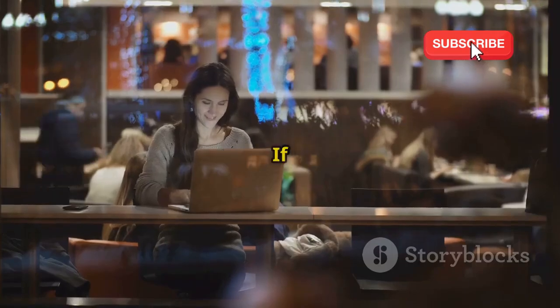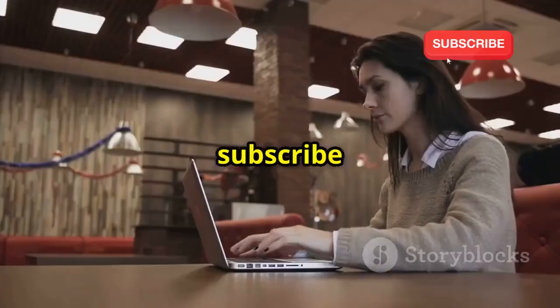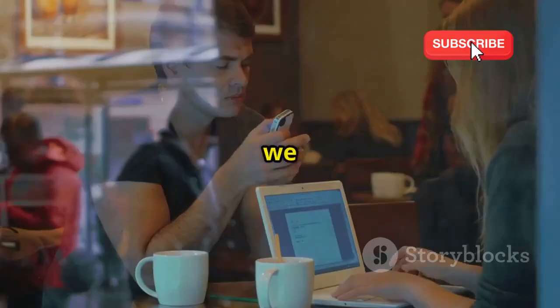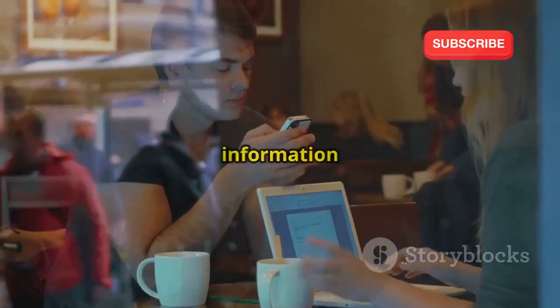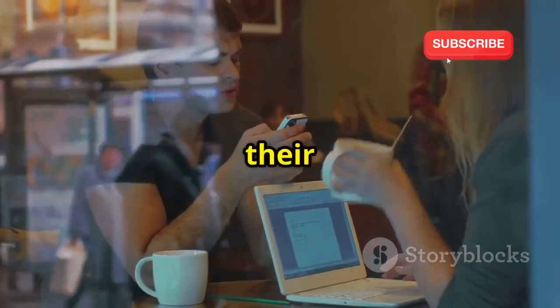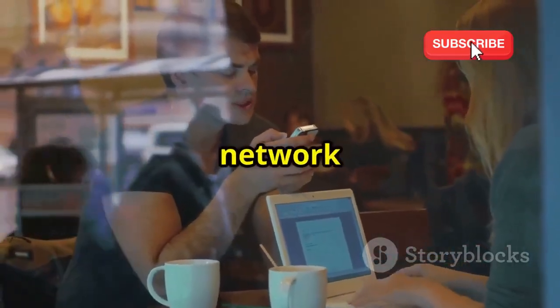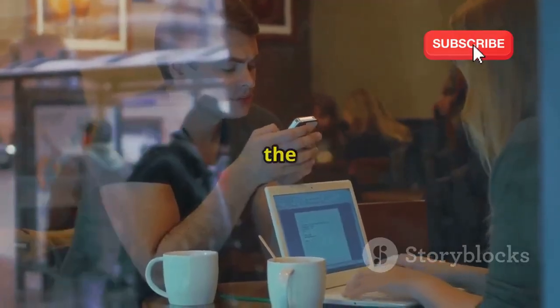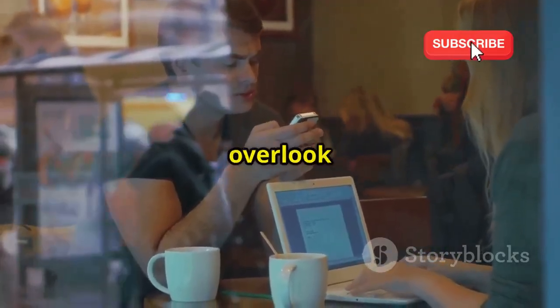Welcome back to our YouTube channel. If you are new here, make sure to subscribe and hit the bell icon to stay updated with our latest content. When we use public Wi-Fi, we trust that our information is safe. Public networks are convenient but they come with their own set of risks. It's easy to connect to a network at a cafe or airport, but this convenience can sometimes come at the cost of security.